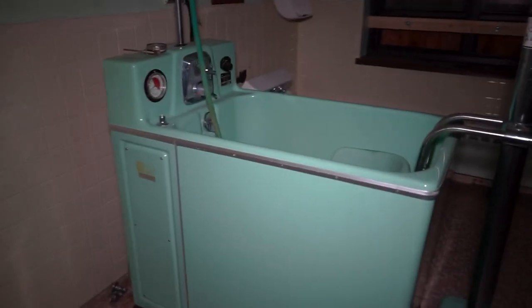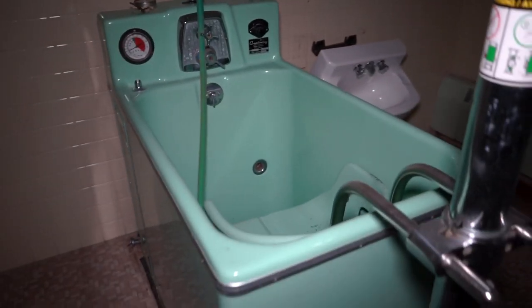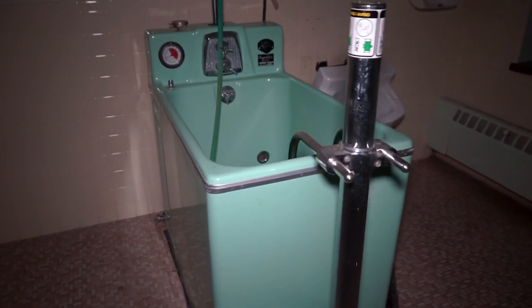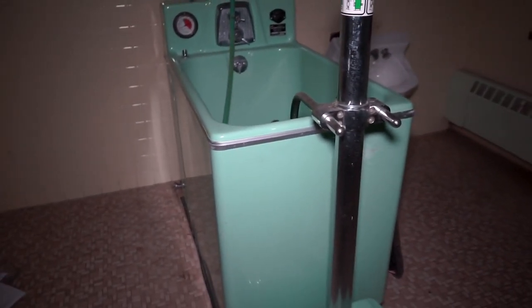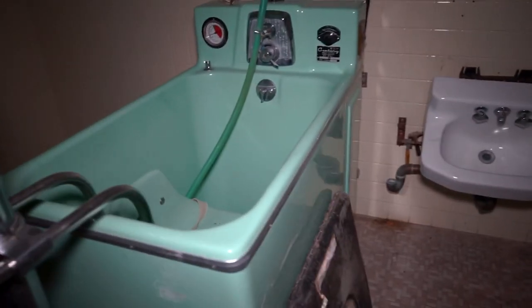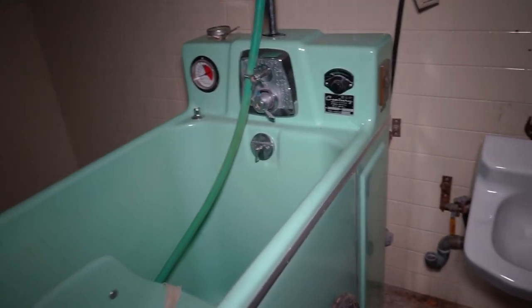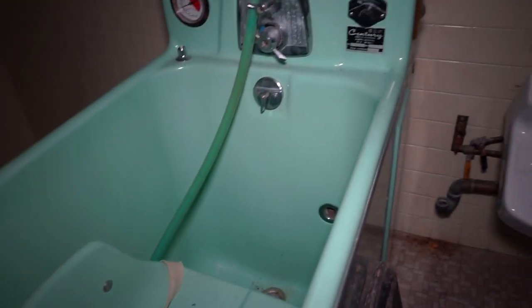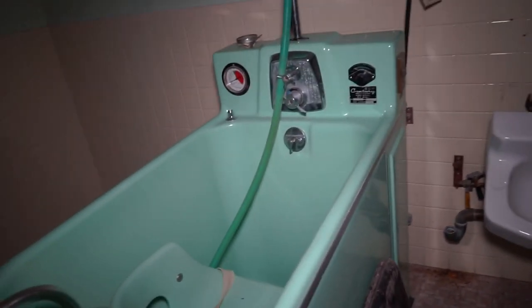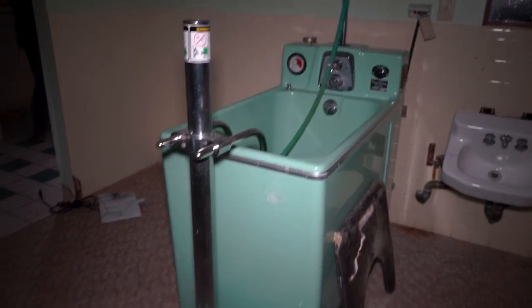We are down here at the nursing home in the tub room. This is definitely something I would think would be in a nursing home — this is an old hydrotherapy tub. These are some of the same models we see in mental hospitals, and I've never seen one in this color. It's like a minty green or bluish kind of color. Usually we see them white or tan. The patients would use these for sore muscles to help their bodies — they would relax in the tub, take baths in here. And I'm sure these helped a lot of people.